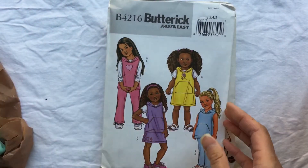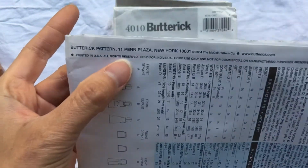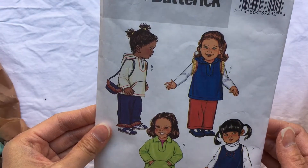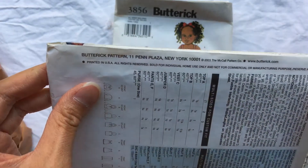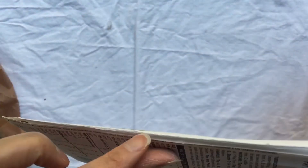This one is 2004, originally $10.95 — wow, that's expensive. Super cute as well. Another pattern from 2004, originally $10.95. Oh my gosh, patterns are expensive and this was almost 20 years ago! This one is 2003, also $10.95 — so cute, probably early 2000s again.